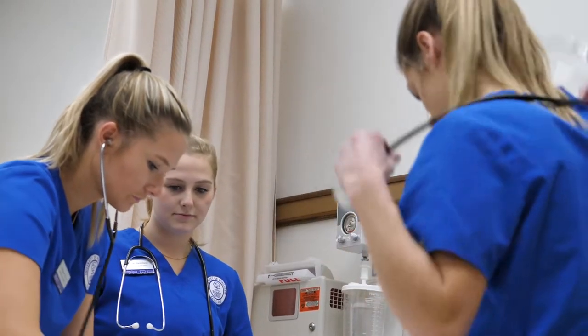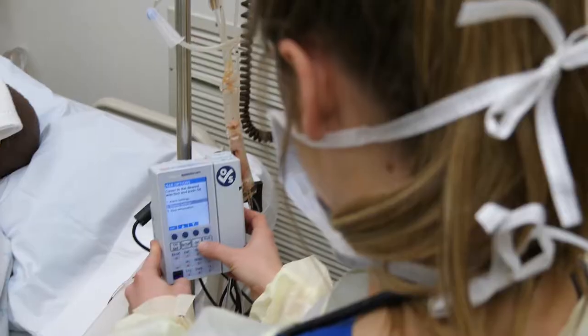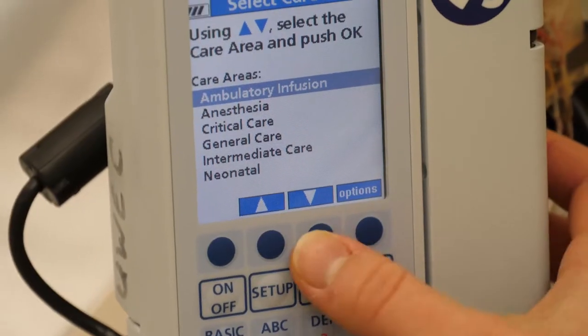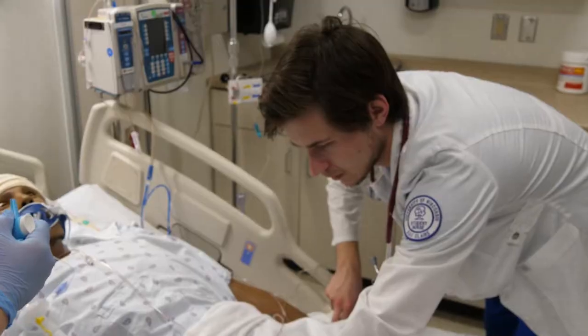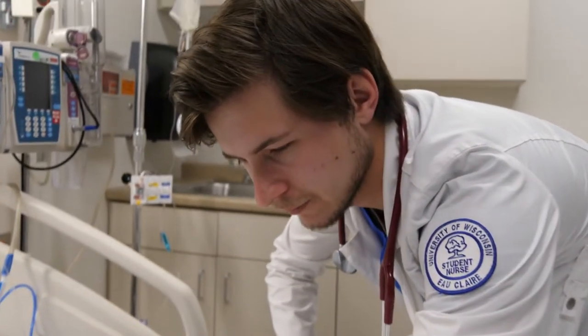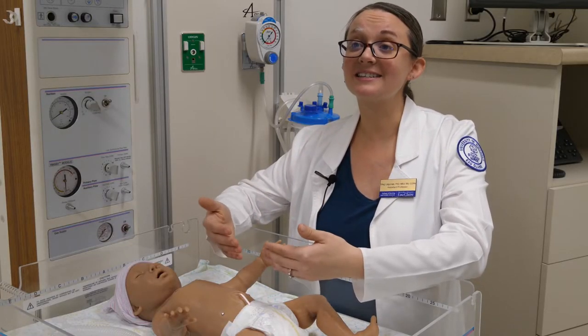It takes very little acting, very little realism to feel incredibly real, which is the power of it. We get the students to feel like they're actually in a clinical setting. They have that buy-in, that worry of doing the best that they can, but they're also in a completely safe environment.